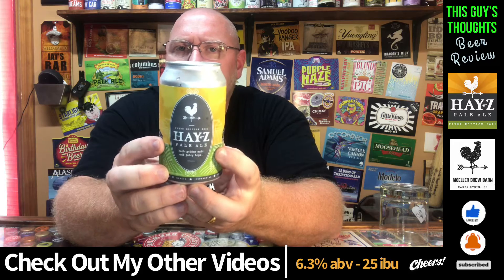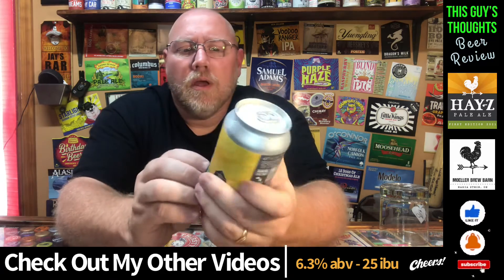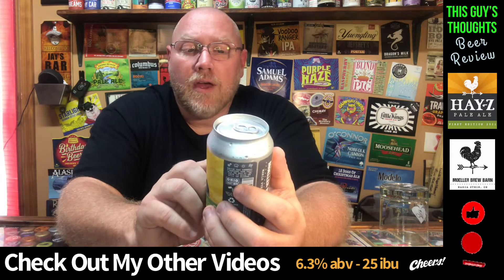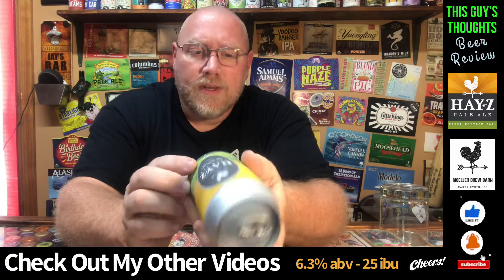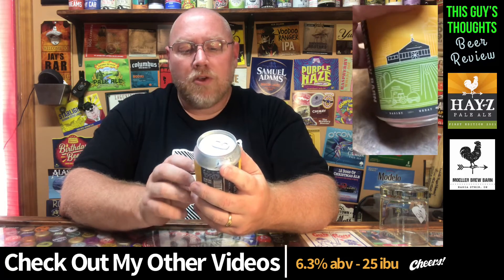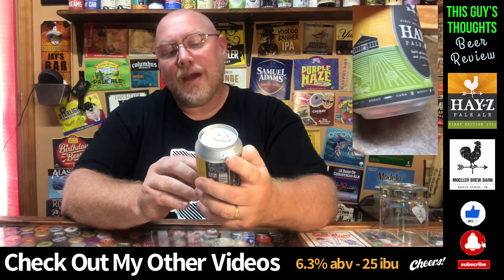This here is their Hay-Z — Hay-Z Pale Ale. So I'm assuming it's going to be a hazy pale ale. This here says First Edition 2021. I don't see a date on here anywhere when it was canned. I think I've had it for about a month maybe.